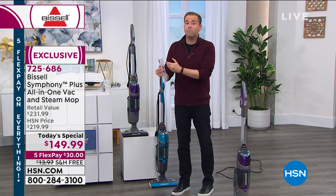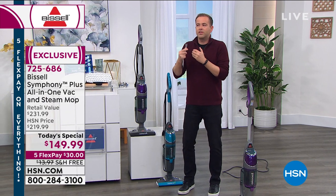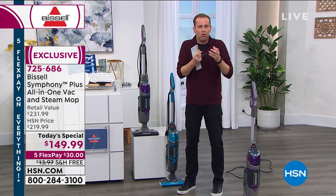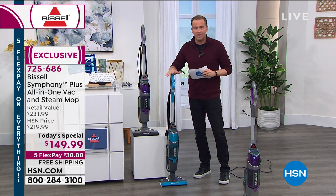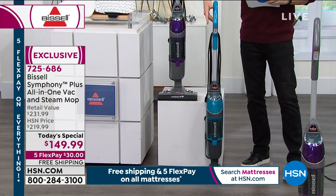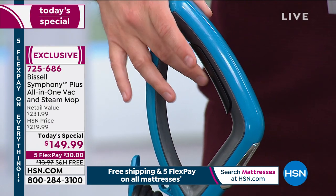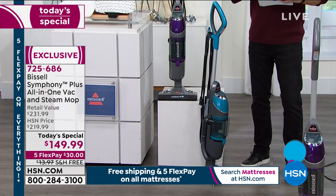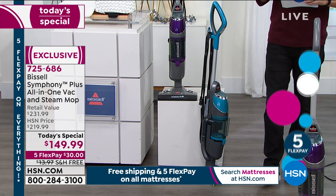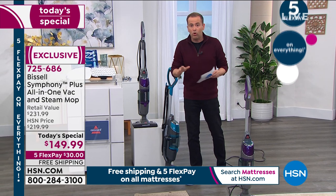Steam mops have always been popular. Steam mops have got better over the years. But today, they're better than they've ever been because they're more powerful. This is 1,100 watts of steam. You activate the steam with the trigger right here on the inside of the ergonomically designed handle, and you've got steam that's not going to leave your floors saturated. All those floors — the expensive floors that we spend so much money on — the laminate, the hardwood, the tile, linoleum — it works on all of it.